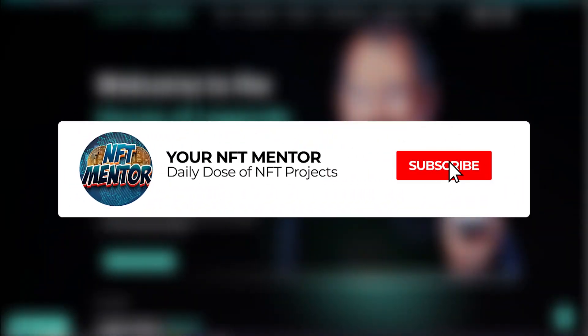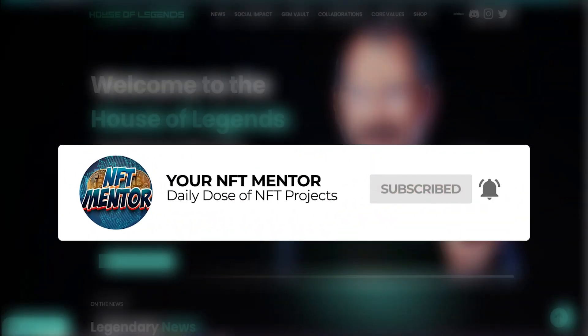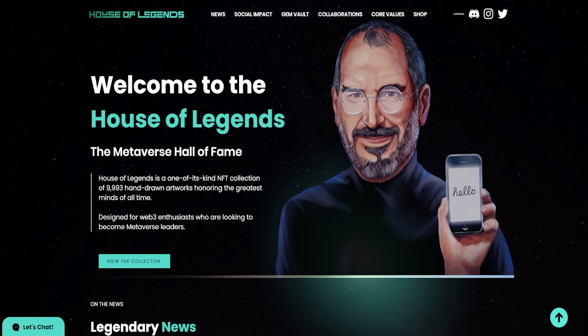Welcome back to the channel guys. In today's video I've got a very exciting NFT to go over. Before we get started, like always, none of the things I go through on this channel should ever be considered financial advice. Please do your own research before investing in anything. I'm going to be leaving all the links down in the description below so you can do your own research. With that being said, let's get right into it.